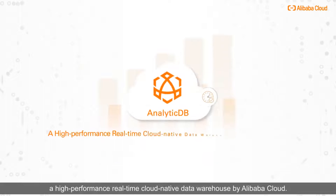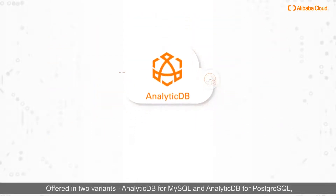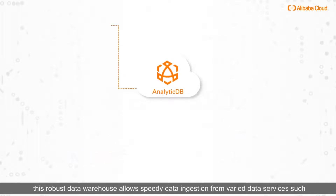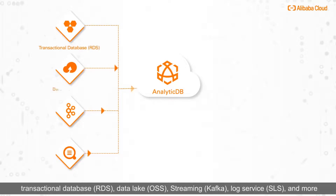AnalyticDB is a high-performance, real-time cloud-native data warehouse by Alibaba Cloud. Offered in two variants — AnalyticDB for MySQL and AnalyticDB for PostgreSQL — this robust data warehouse allows speedy data ingestion from varied data services such as transactional databases, data lake, streaming, log service, and more.